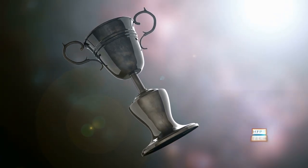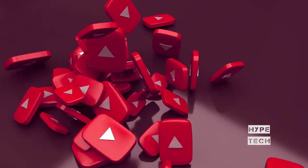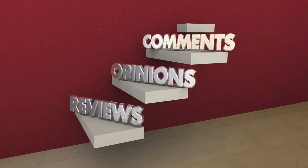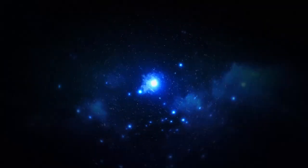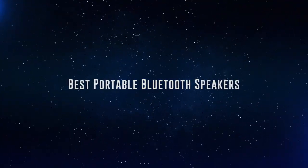The products mentioned are in no exact order, so be sure to stay to the end so you don't miss anything. Also, if you want a chance to win one of the portable Bluetooth speakers in the video, just subscribe, don't forget to hit the notification bell, and leave a comment with the hidden word in the video. We will pick a winner and notify them when we reach 5,000 likes. Okay, so without further ado, this is our pick of the best portable Bluetooth speakers on the market right now.